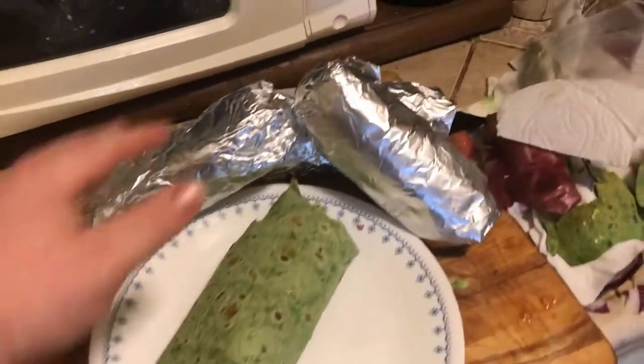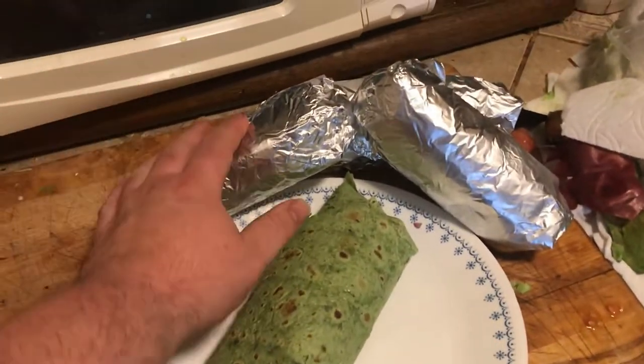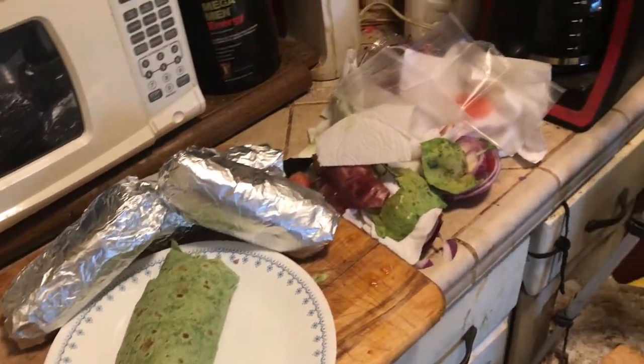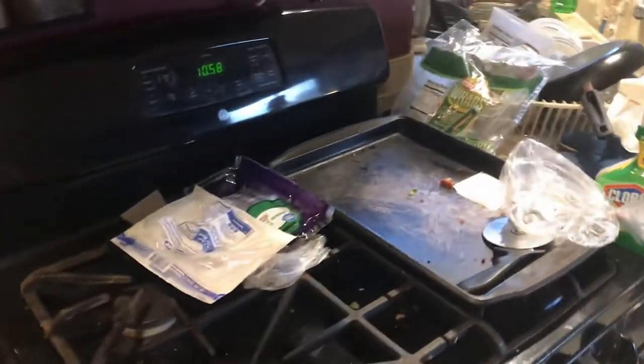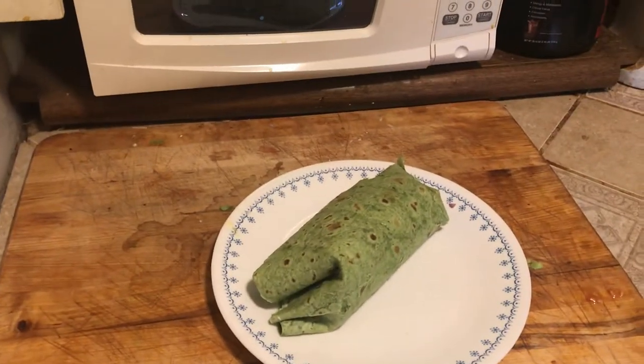There we go guys — I made and wrapped up three wraps. I got one for now, two for lunch tomorrow, it's gonna be bomb! Hell yeah. I gotta clean up this mess now. So I actually bagged up two for lunch — I got one, and I'm thinking I'll save the other one for breakfast tomorrow, and then I'll just make something else later.